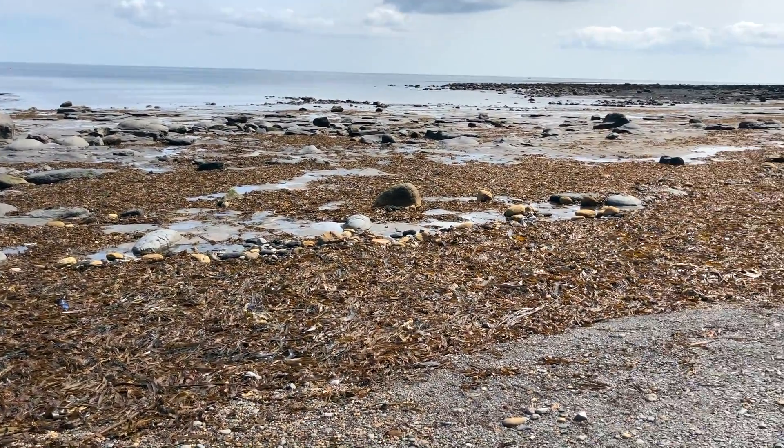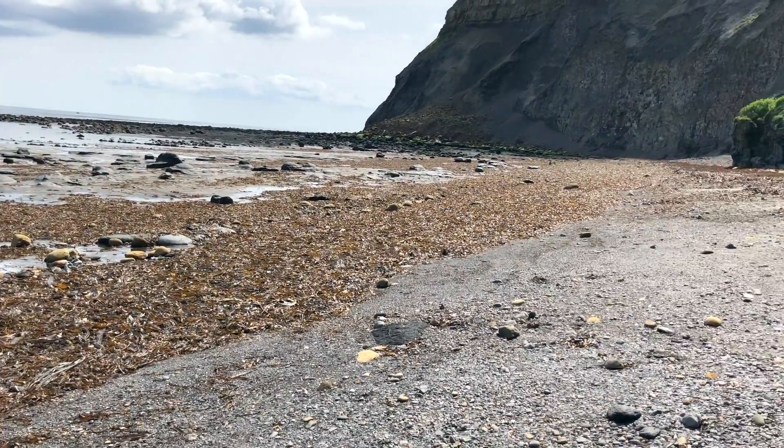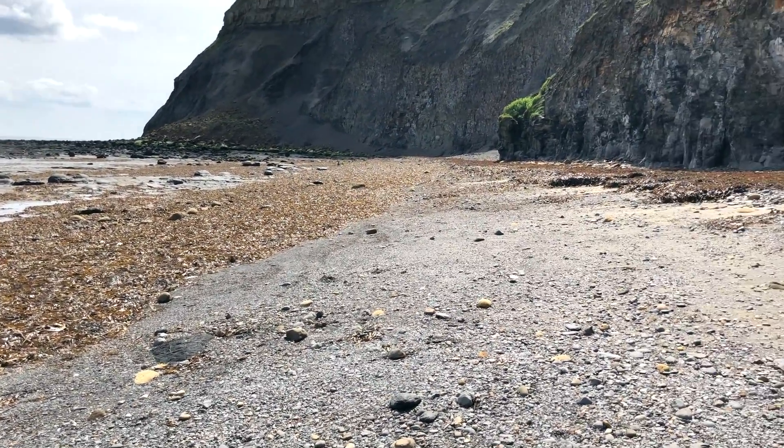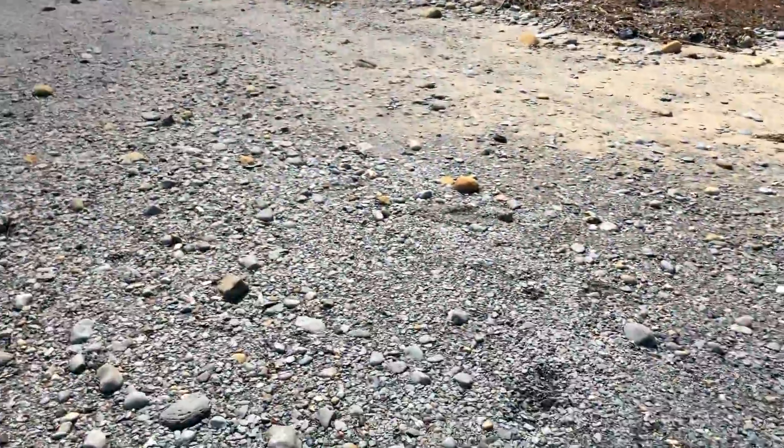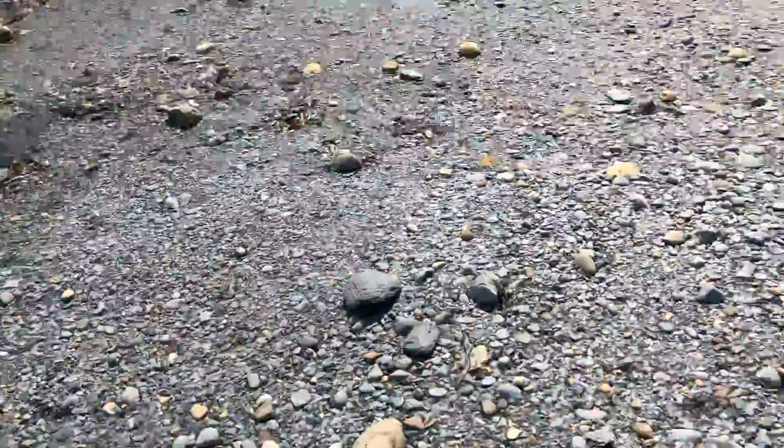The beach is absolutely covered in seaweed today. It's quite annoying, because it's on top of a lot of the pebbles that can sometimes contain the ammonites and other fossils.